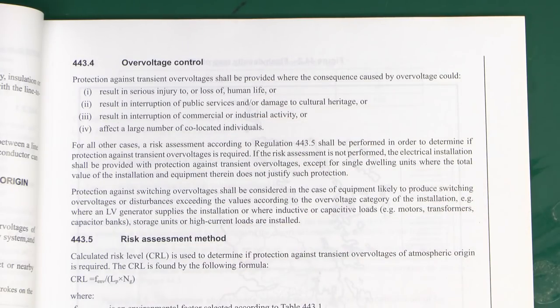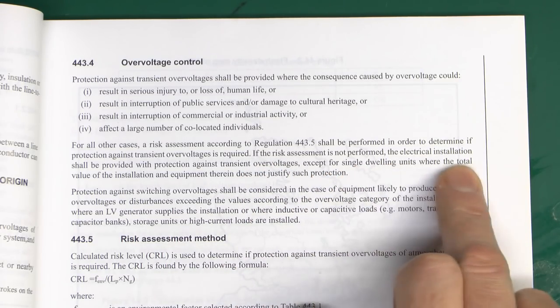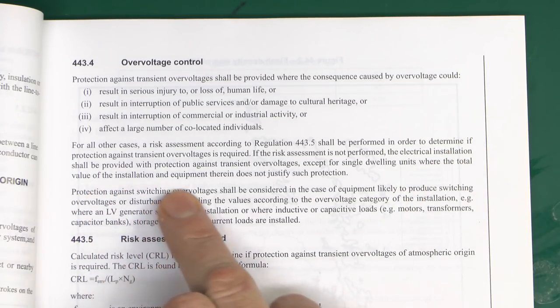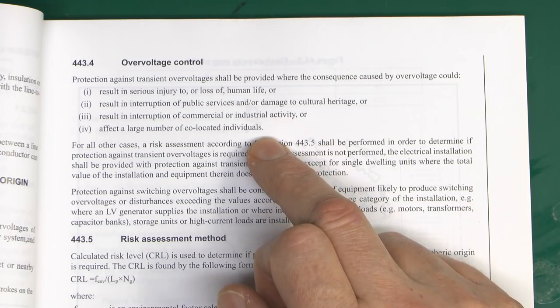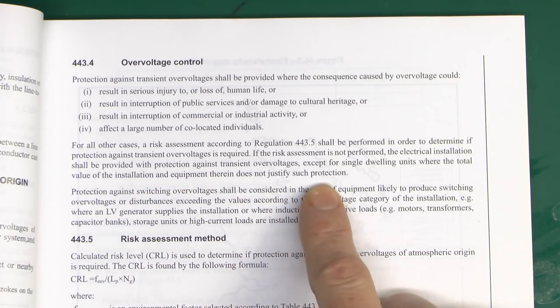Most of this doesn't necessarily apply to individual dwellings or people's houses, because generally it's not any of those items. So for all other cases, a risk assessment according to Section 443.5 shall be performed, which is the calculation here on the next page. If the risk assessment is not performed, the electrical installation shall be provided with protection against transient overvoltage. So basically, if you can't be bothered to do this calculation, you need to put surge protection in anyway. The only exception is for single dwelling units - somebody's house, flat, or bungalow - where the total value of the installation and equipment therein does not justify such protection.